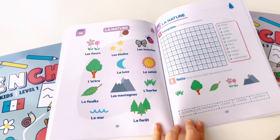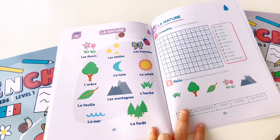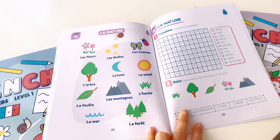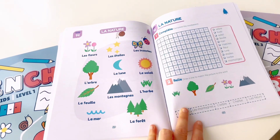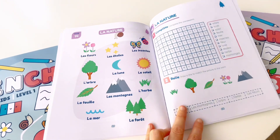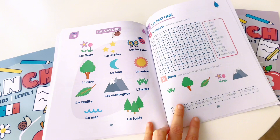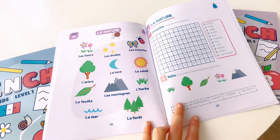Unit 14. La nature. Les fleurs. Les étoiles. Les insectes. L'arbre. La lune. Le soleil. La feuille. Les montagnes. L'herbe. La mer. La forêt.